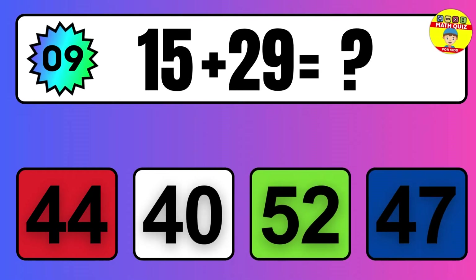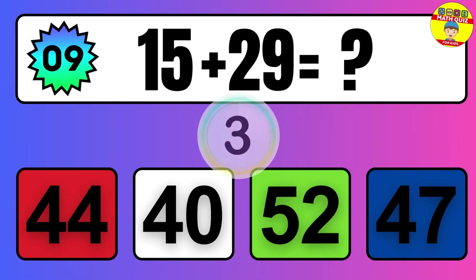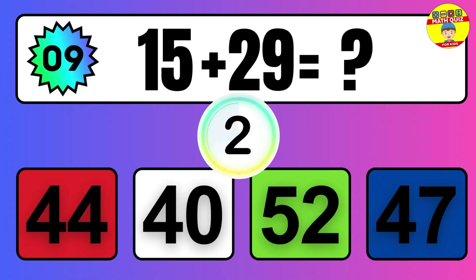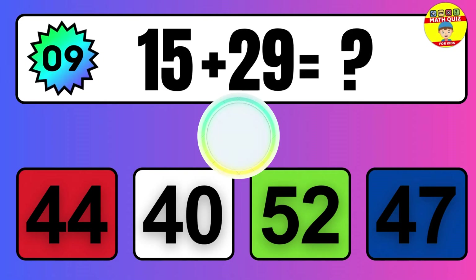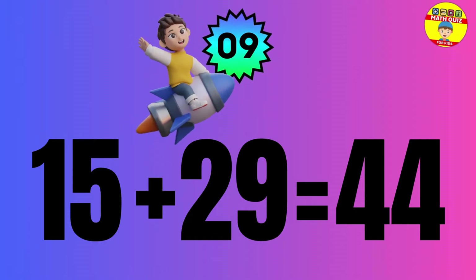Question: 15 plus 29 equals what? The answer is 15 plus 29 equals 44.